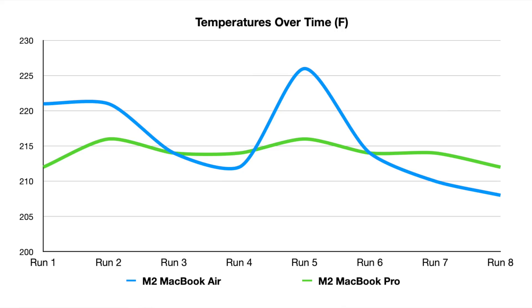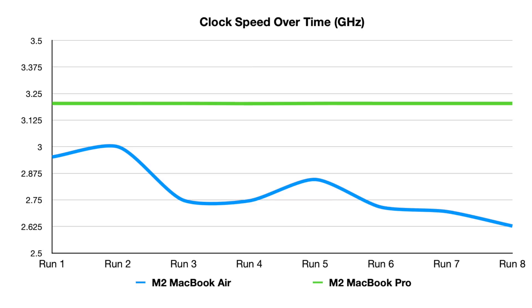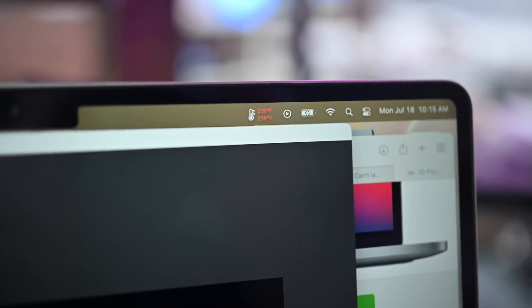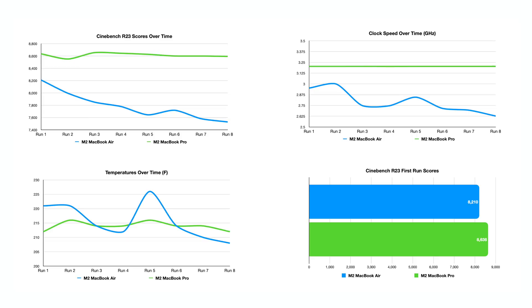Apple raised the thermal cap compared to the M1, allowing it to run safely at slightly higher temperatures, which combined with clock speed improvements means better overall performance out of the M2. But looking at a cooled M2 versus a non-cooled M2, it's a different story. The MacBook Air started to see a performance hit as tests continued — starting over 8,000 and dropping to around 7,500 by the end, with clock speed dropping from about 3 GHz down to 2.6 GHz after eight runs, as Apple throttled the processor to pull temperatures back.